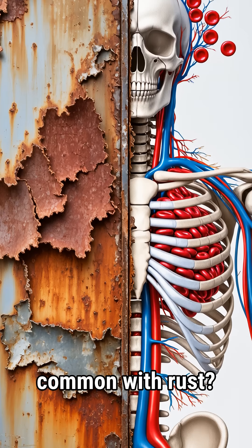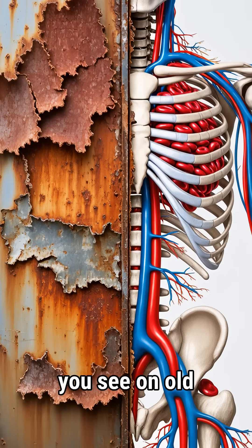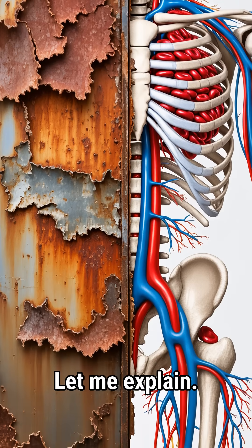Did you know your blood has something in common with rust? Yep, rust — the reddish flaky stuff you see on old bikes and fences. Let me explain.